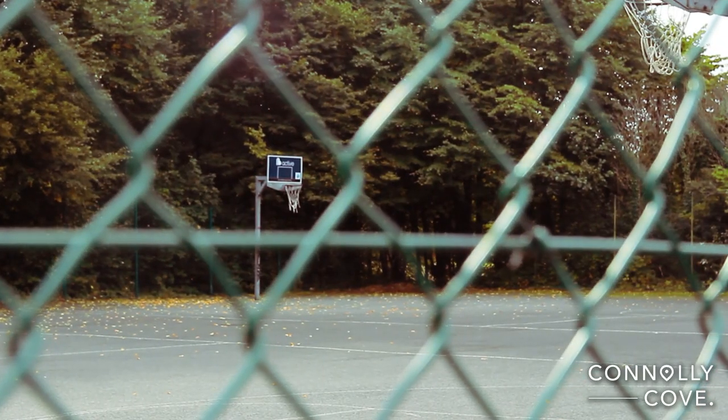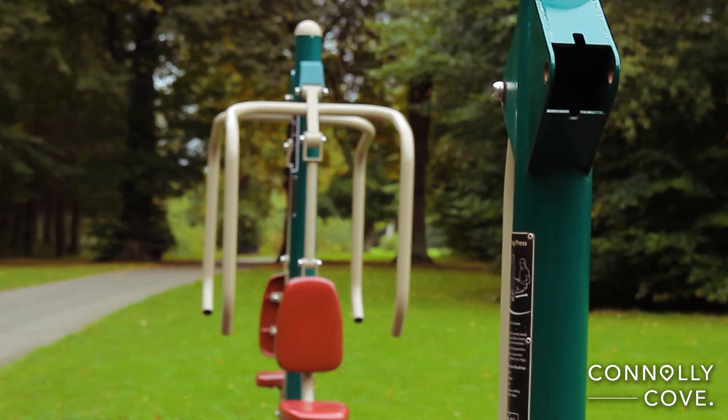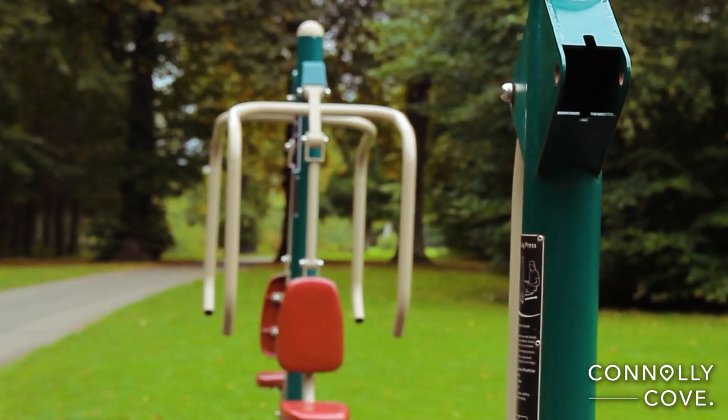The park is also full of sports facilities that are free to use, making it a great place for those looking to keep active.